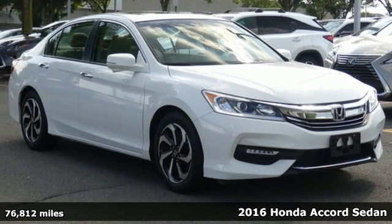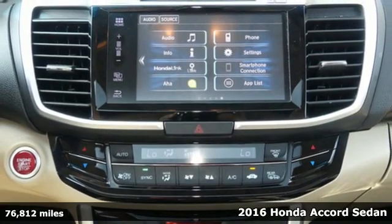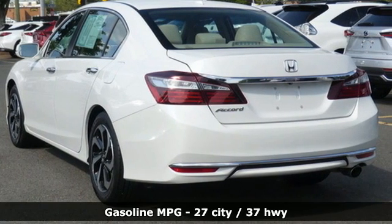It's a 2016 Honda Accord sedan. Honda's flagship car isn't just a vehicle, it's a legacy. And get ready for an impressive combination of features.